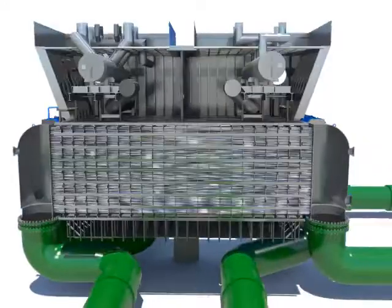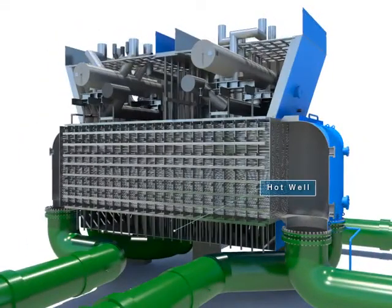The hot well under the tube saves condensed water from the condenser.